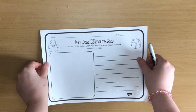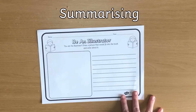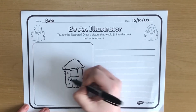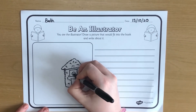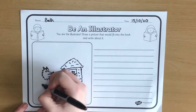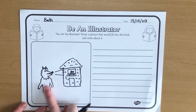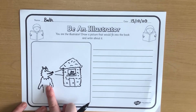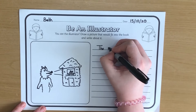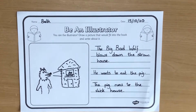Children can also demonstrate their understanding of a text through summarising. In the early stages this can be more accessible for children if done through speaking or drawing rather than writing. With this Be an Illustrator worksheet, children can draw a picture of an event that happens in the story. After they've finished, discuss the picture: which characters are in the picture? What are they doing? Why? What happens next? If your child feels confident, maybe they could write some sentences to summarise the events in the picture.